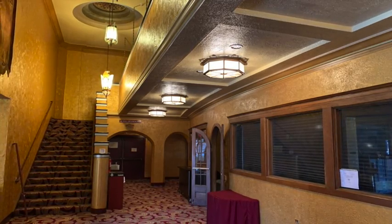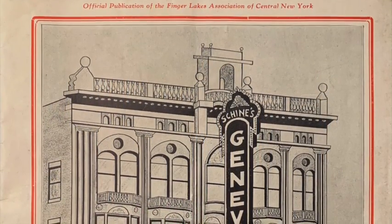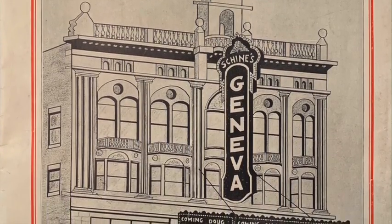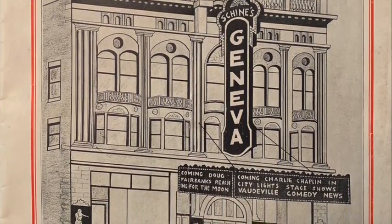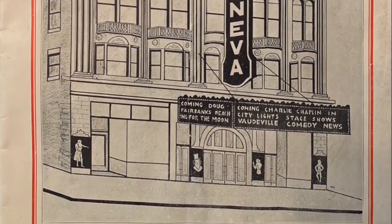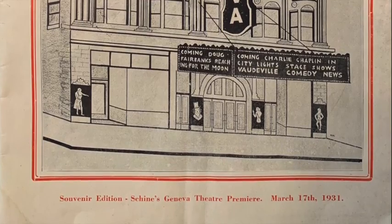But who was responsible for bringing Rigamont's Art Deco designs to life? The Finger Lakes Association published a souvenir program to commemorate the reopening of the Smith Opera House as Shine's Geneva Theatre, March 17, 1931. Copies of this program can be found at the Geneva Historical Society, or, if you're lucky, you may find one up for sale on eBay. A perusal of the businesses and contractors who placed an ad in the program tells us who worked on the renovation and remodel from 1930 to 1931.